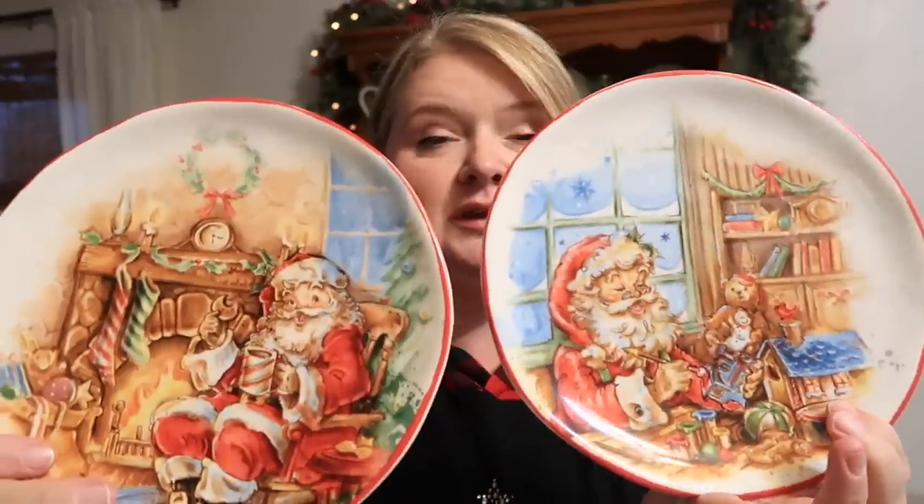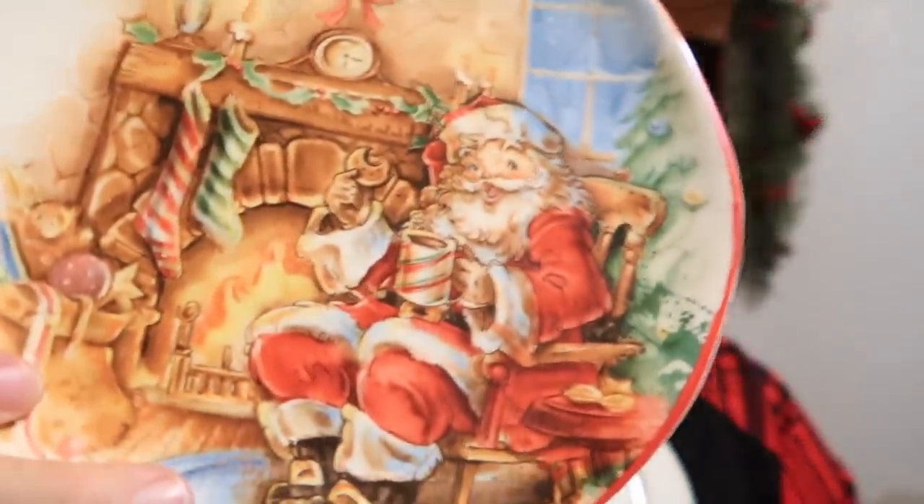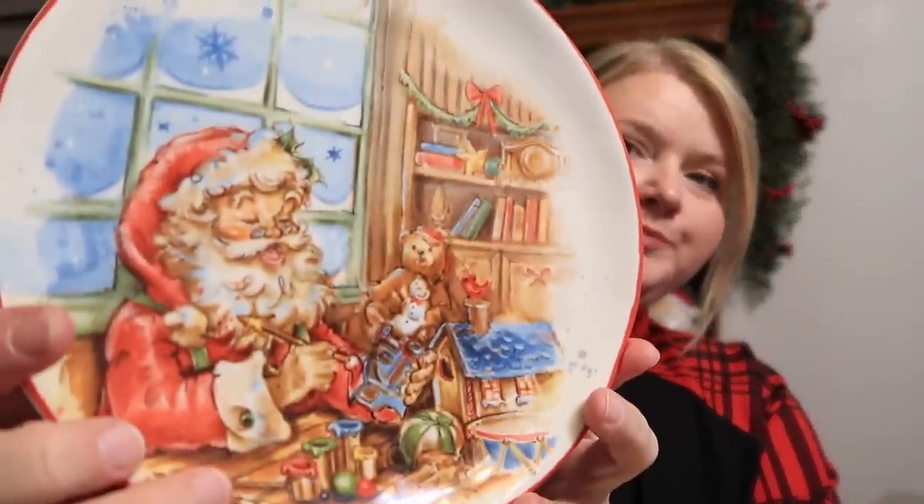Last year I thrifted these cute little Santa Claus plates from Goodwill — they were originally from Dillard's, brand new. I think they're just so cute: on one of them, Santa is eating cookies by the fireplace with his cocoa, and on the other it looks like he's working in his toy shop. I really wanted to hang these on the side of my hutch.